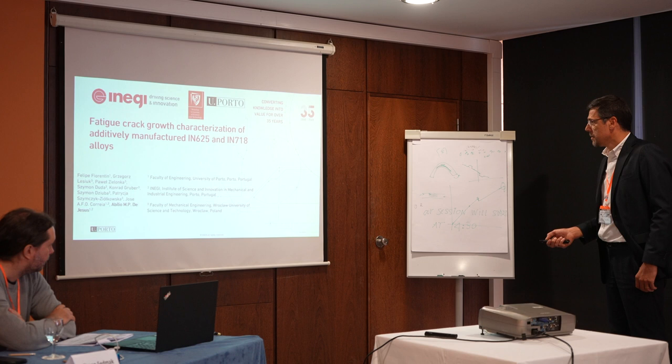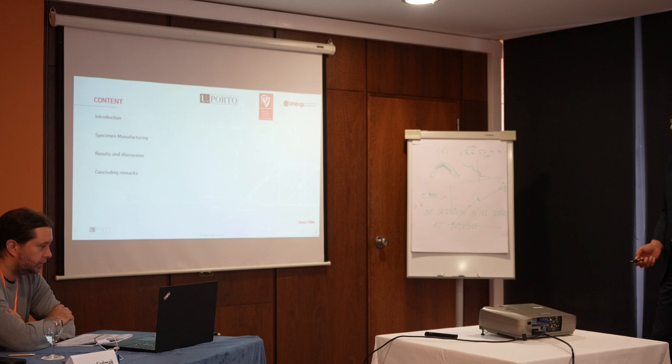So, this is the content of the presentation. I will take a short introduction, then I will go directly to the specimen manufacturing, and I will present the results, discussion, and the concluding remarks.